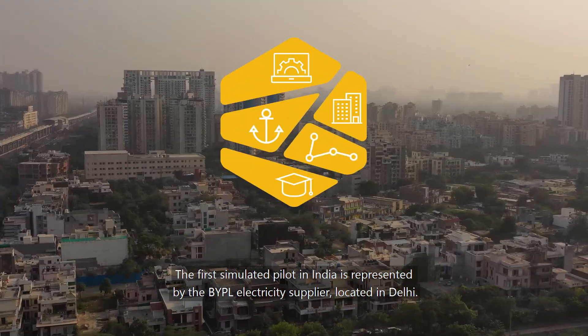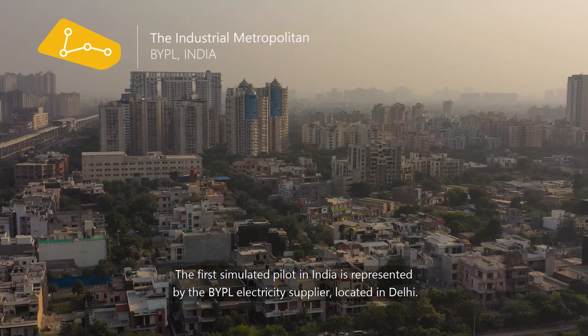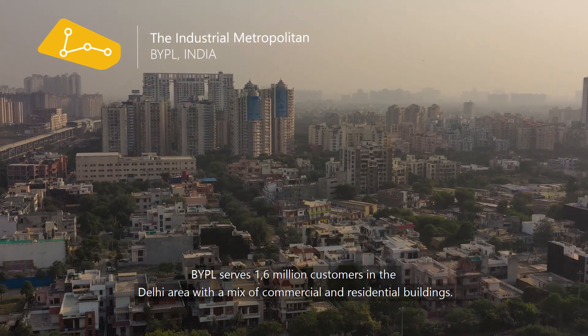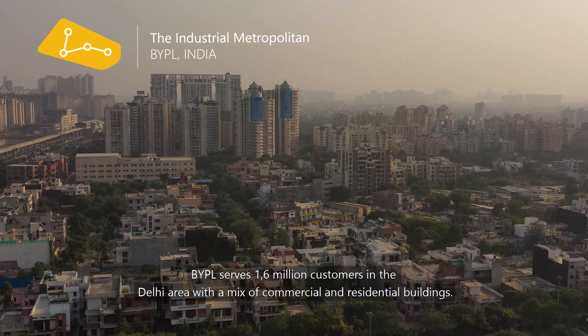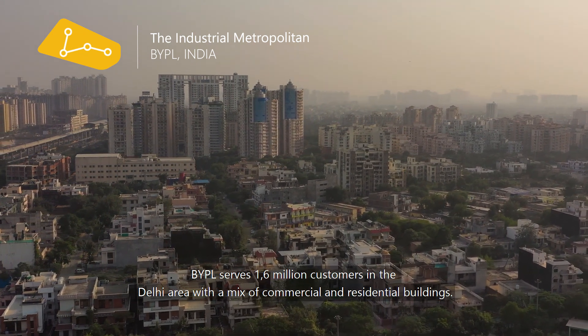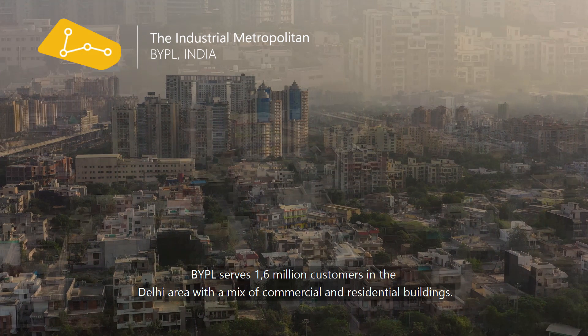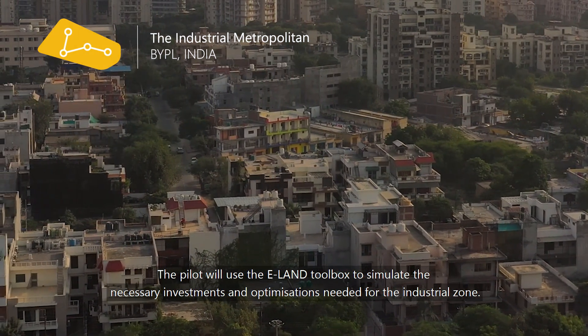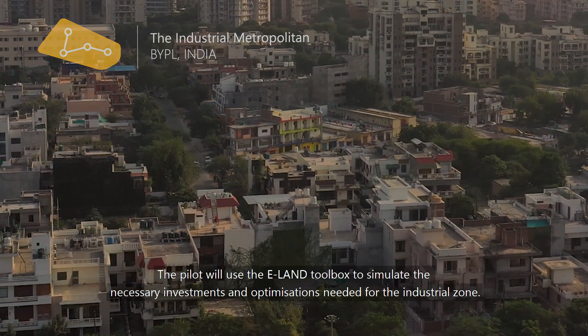The first simulated Pilot in India is represented by the BYPL electricity supplier, located in Delhi. BYPL serves 1.6 million customers in the Delhi area, with a mix of commercial and residential buildings. The Pilot will use the E-Land Toolbox to simulate the necessary investments and optimizations needed for the industrial zone.